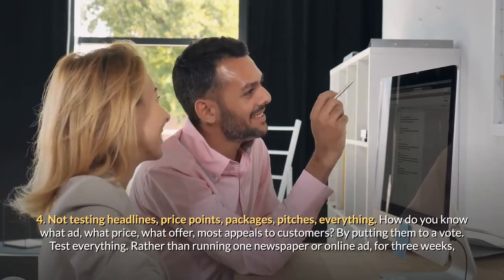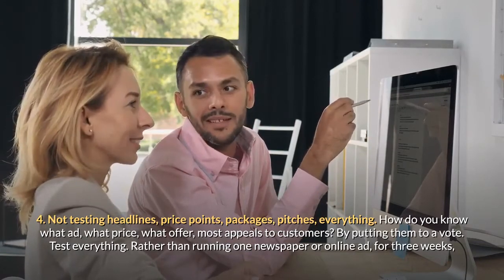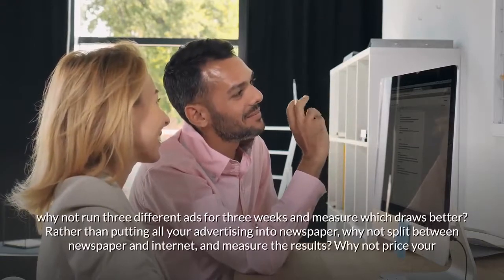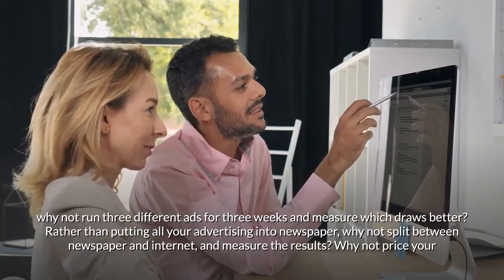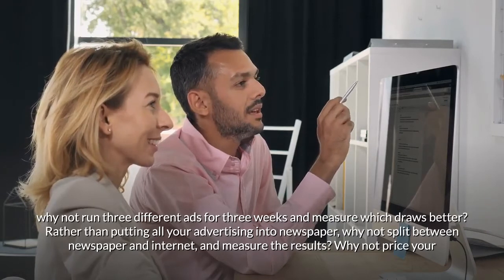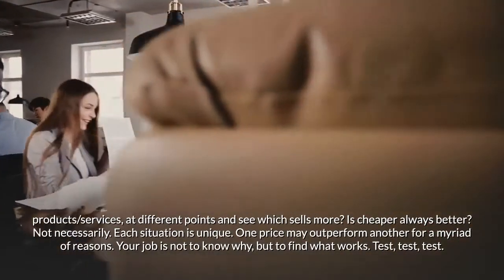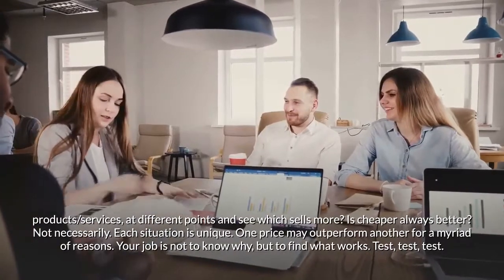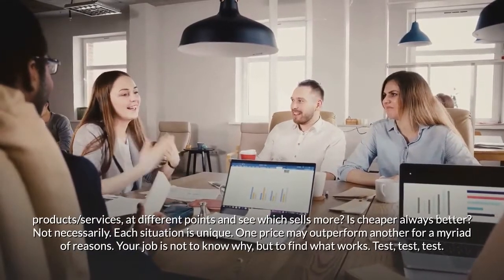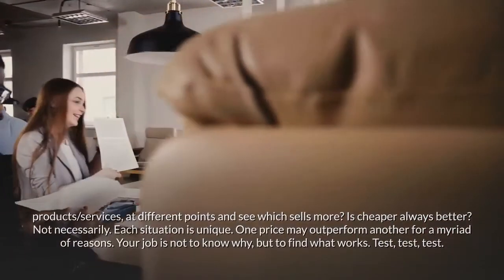Mistake four: not testing headlines, price points, packages, pitches — everything. How do you know what ad, what price, what offer most appeals to customers? By putting them to a vote — test everything. Rather than running one newspaper or online ad for three weeks, run three different ads for three weeks and measure which draws better. Split your advertising between newspaper and internet and measure the results. Price your products and services at different points and see which sells more. Is cheaper always better? Not necessarily — each situation is unique, and one price may outperform another for a myriad of reasons. Test, test, test.